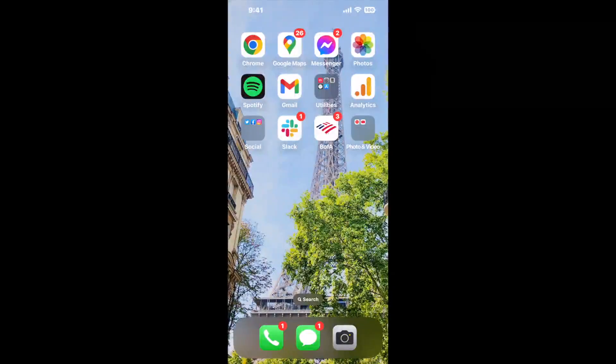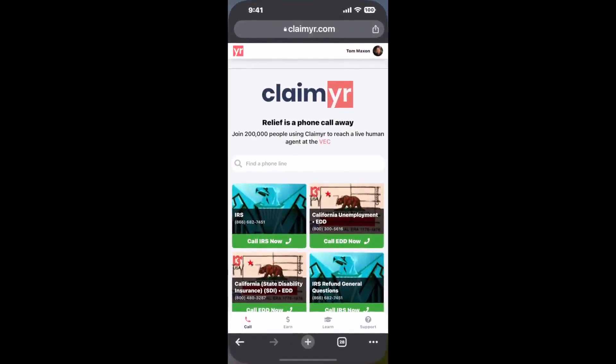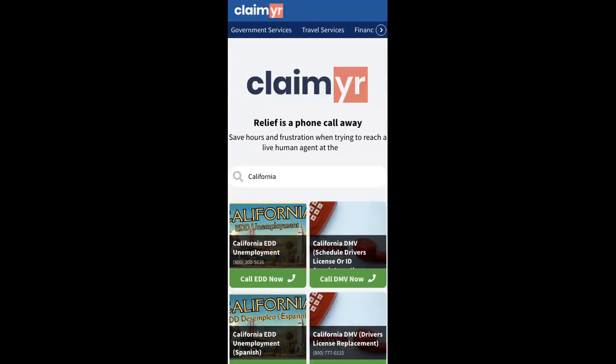The best way to solve this, in my opinion, is with a tool to actually reach a live person and talk to them about your issue. So I built a calling tool.